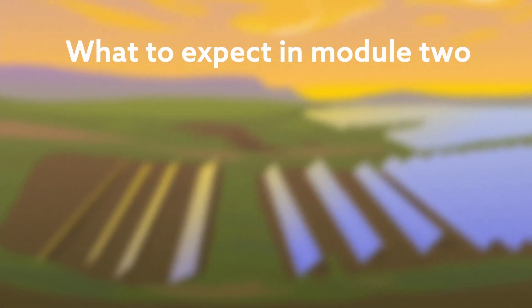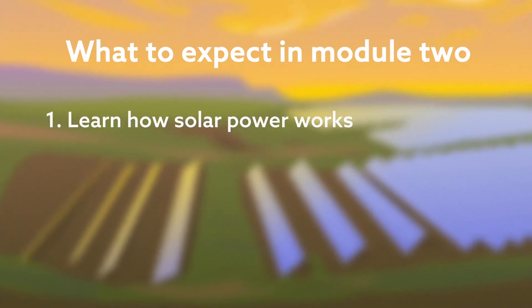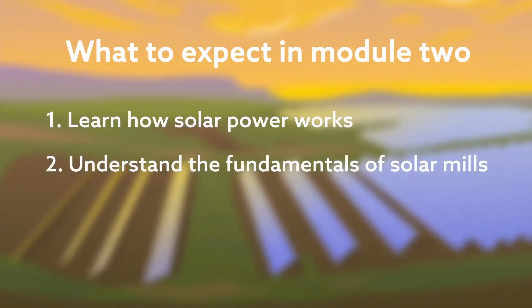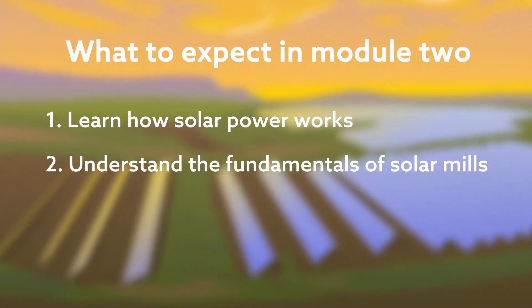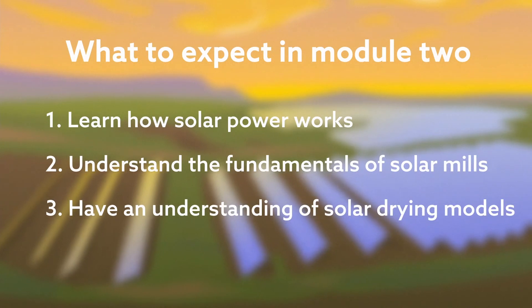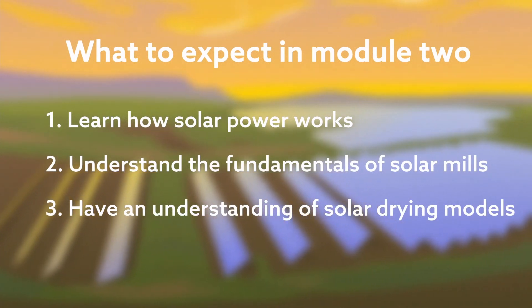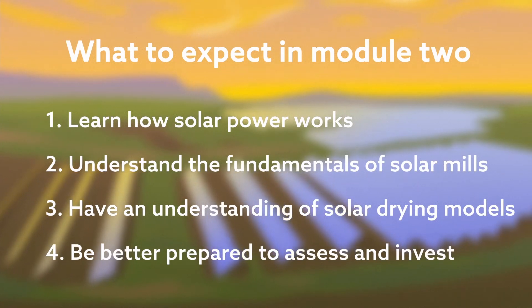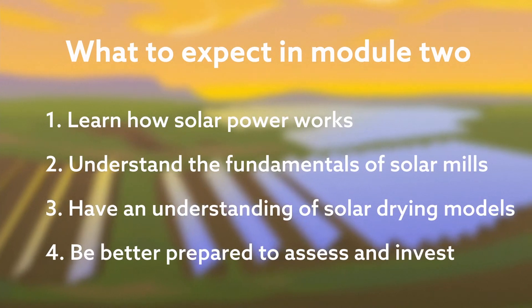In Module 2, you will be immersed in solar processing technologies and will: 1. Learn how solar power works. 2. Understand the fundamentals of solar mills and how they compare to traditional diesel mills. 3. Have a basic understanding of solar drying models available. 4. Be better prepared to assess and invest in these technologies if loan applications come across your desk.